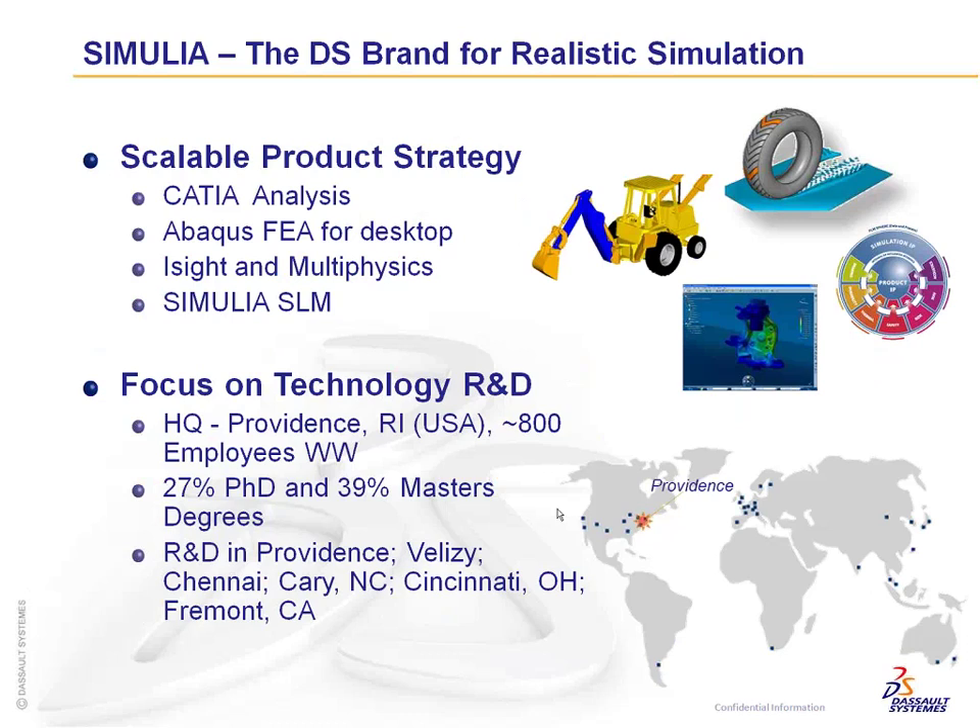Inside of our Somalia portfolio we have four different product categories: the CATIA analysis products; Abaqus for high-end analyses like delamination of fiber composites or crash; iSight and Multiphysics, which helps with optimizations and lets you incorporate in-house or CFD code for simultaneous simulation; and Simulia SLM — a data management system specifically designed for simulation data, storing loads, boundary conditions, meshes, and results, while also managing the process electronically.